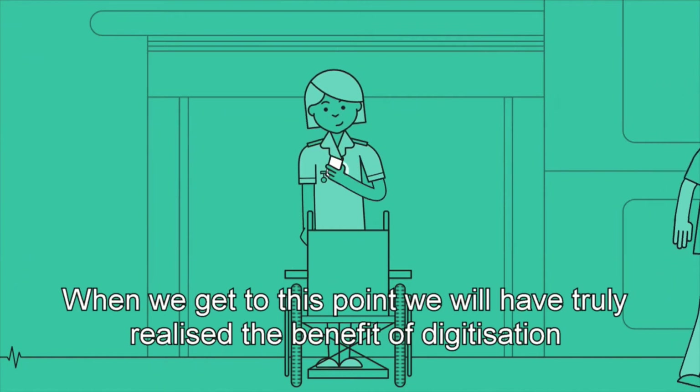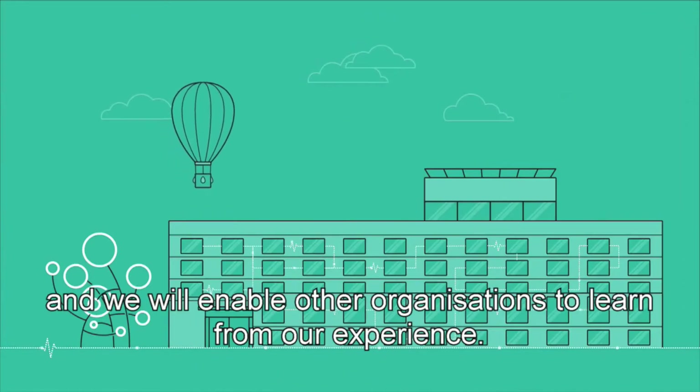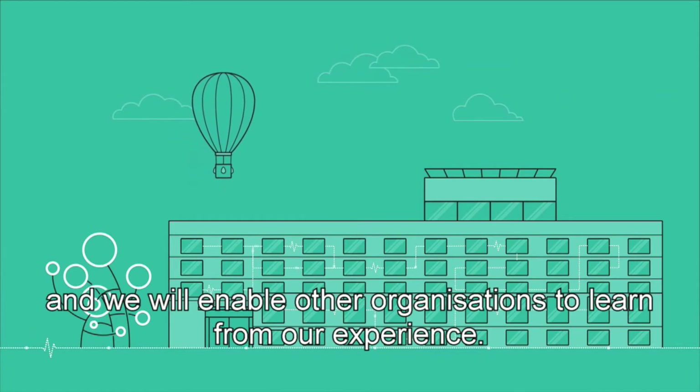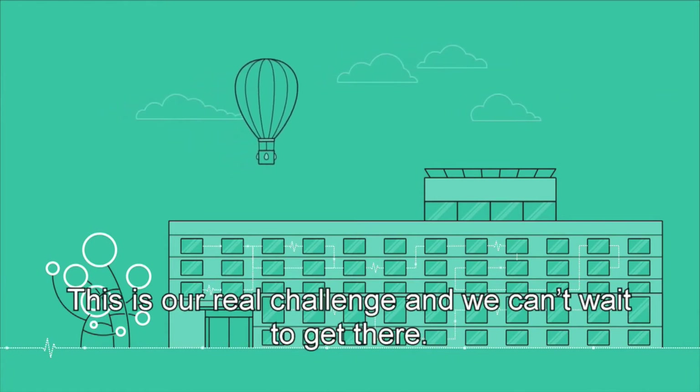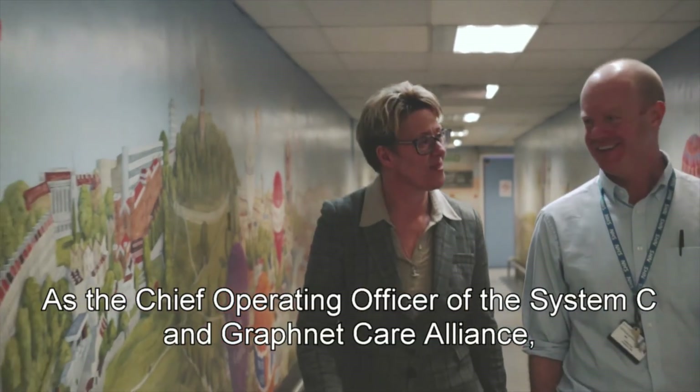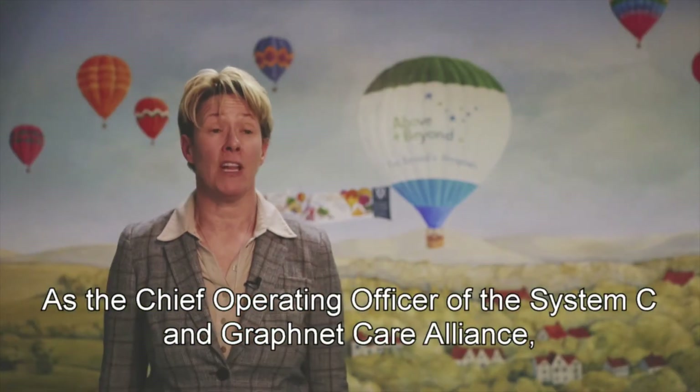When we get to this point, we will have truly realised the benefits of digitisation and we will enable other organisations to learn from our experience. This is our real challenge and we can't wait to get there. As the Chief Operating Officer of System C and GraphNet Care Alliance, I'm really pleased to be working in partnership with Bristol on the GDE programme.